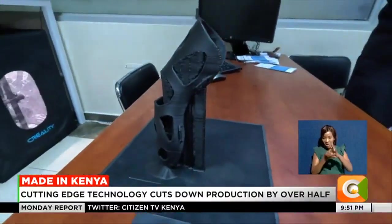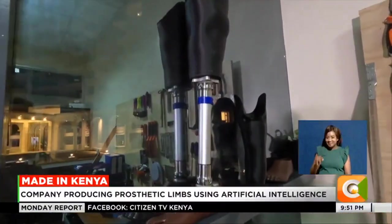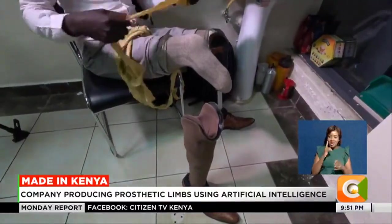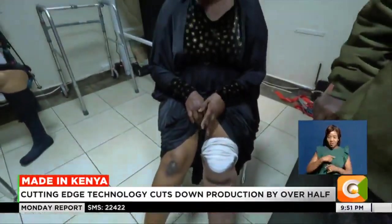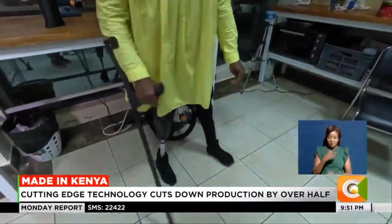Valais says the new technology helps to produce prosthesis faster, and they are cheaper and more effective compared to the traditional ones. So far, they have manufactured prosthesis for 12 patients. We hope before the end of the year to have helped up to 1,000 patients with this technology.